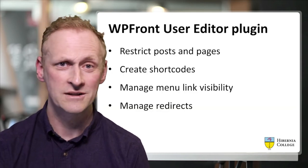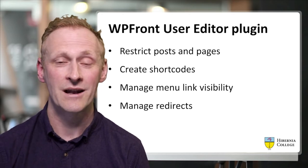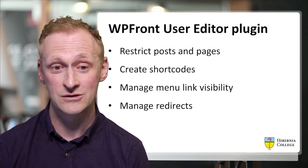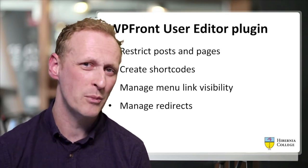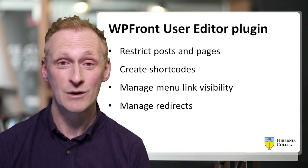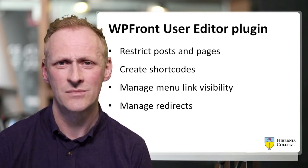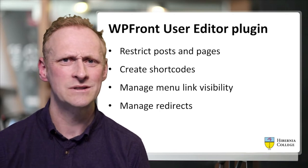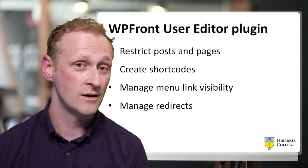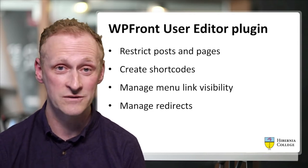The other functionality of WP Front User Editor is that it allows you to restrict posts and pages. It allows you to create shortcodes that you can wrap around words, sentences or paragraphs. You can manage menu link visibility, and you can also manage redirects. So if you have students that need to be redirected to a specific area based on what Office 365 group they're in, you can send them to a certain page or post.